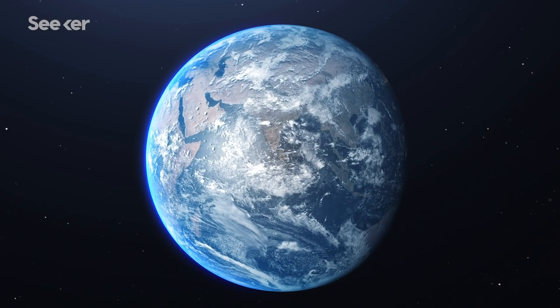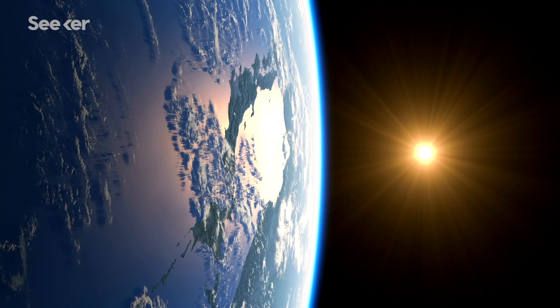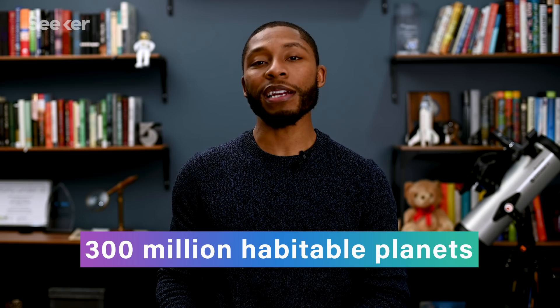Our home planet Earth is just one of the over 100 billion planets found in the entire Milky Way galaxy, orbiting our Sun at literally the perfect distance to support life. It kind of makes you wonder: of these billions of planets, just how many other habitable worlds are really out there? Well, new research from NASA, the European Space Agency, and the SETI Institute estimate that there could be close to 300 million potentially habitable planets in our galaxy alone.